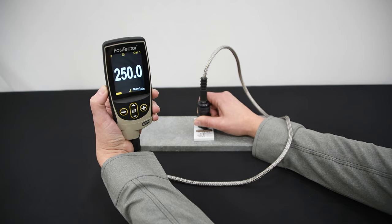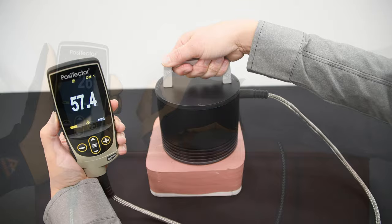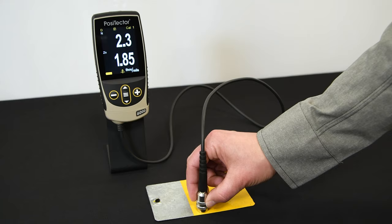Higher range probes are available for thicker coatings, with models available for measuring up to 63 millimeters or 2.5 inches of coating thickness. Specialty probes are also available for measuring rough or hot coatings, and for simultaneously measuring zinc and paint thicknesses in duplex coating systems.